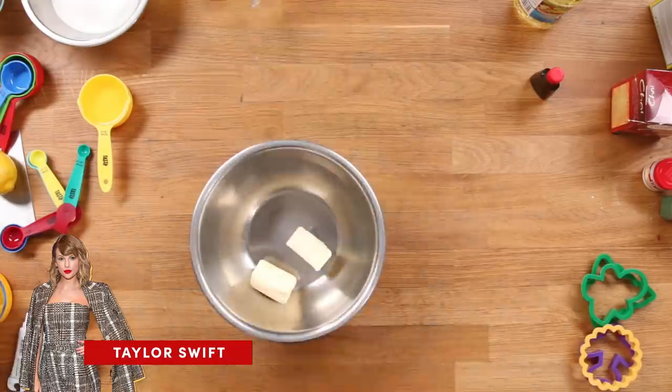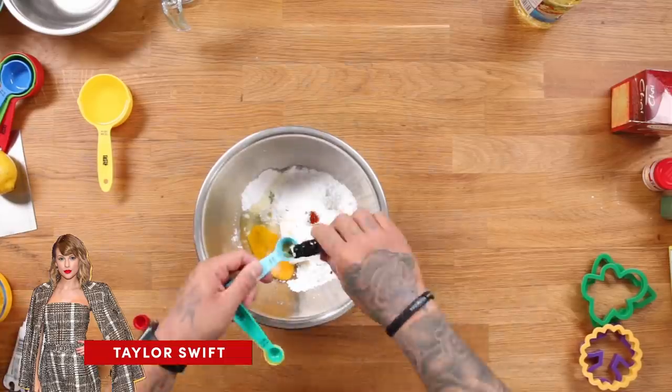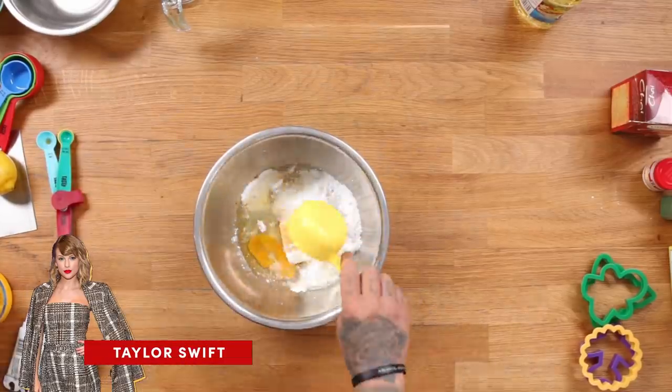I'm about to make it rain. Let's get it. First up, we have Taylor Swift's cookie recipe. You're going to cream together butter, sugar, egg, vanilla, and oil until it's all nice and mixed.